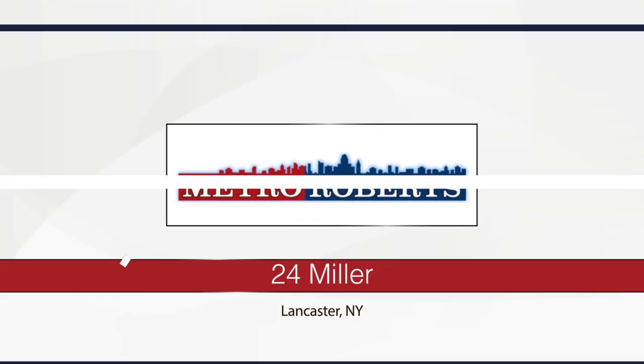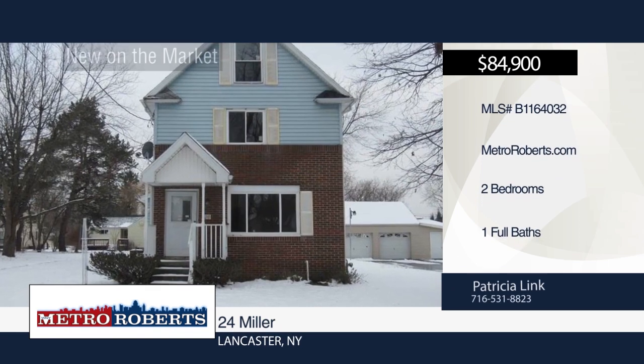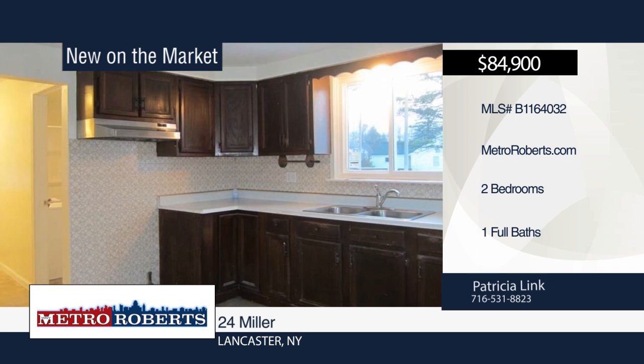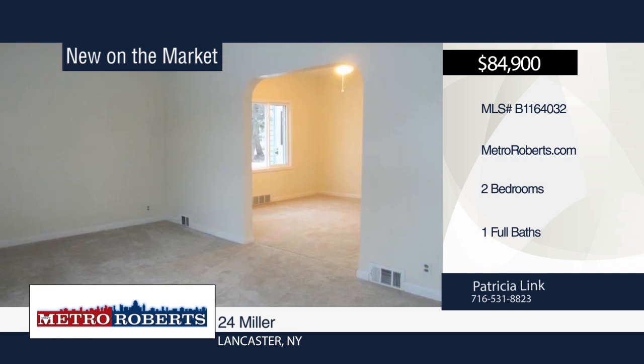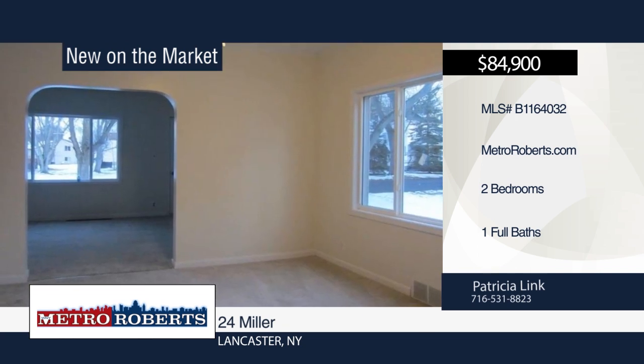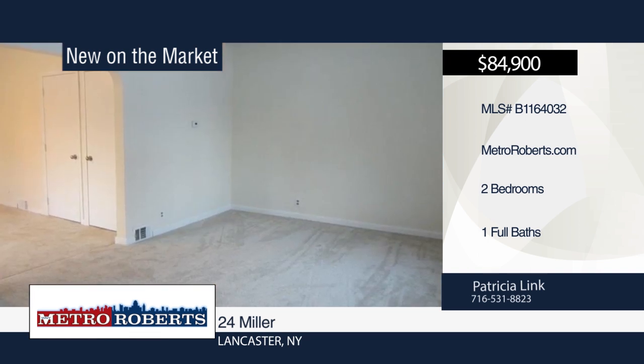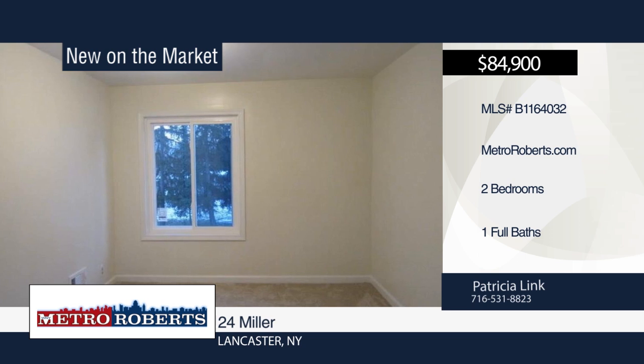Move right into this newly renovated 2-bedroom home on an extra large lot. Updates include plumbing, electric, windows, sump pump, roof, hot water tank, and updated bath. The full 22x12 attic is waiting to be finished for additional living space. Conveniently located near all amenities. Call Patricia Link now for a showing appointment.